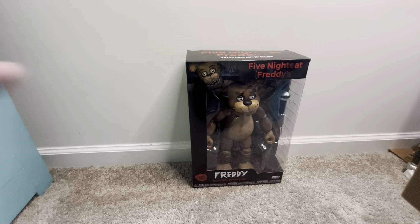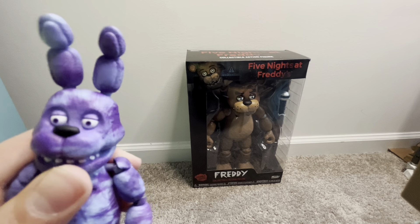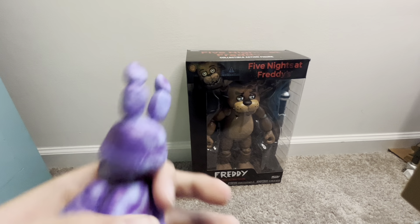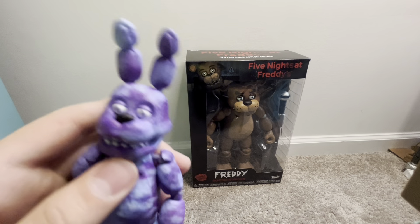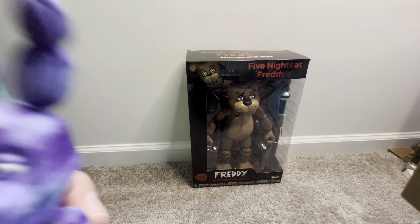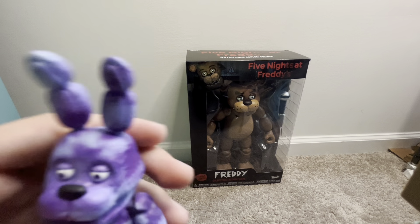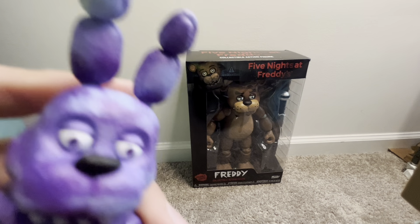Here is Tie-Dye Bonnie - and again, that sure is Tie-Dye Bonnie. I don't really know what to say about these things aside from they're the classics but tie-dye. This is probably the best out of the four tie-dyes personally - well, actually second, because I like Springtrap. We love Springtrap. Sure is Tie-Dye Bonnie.